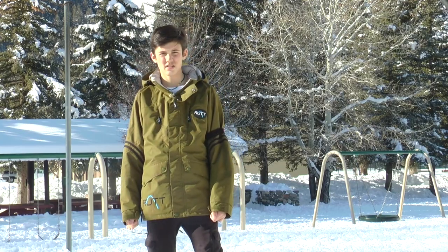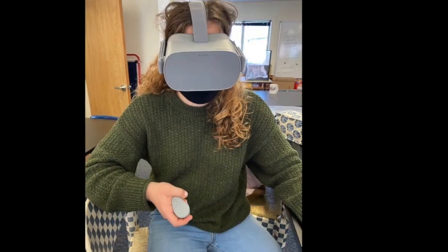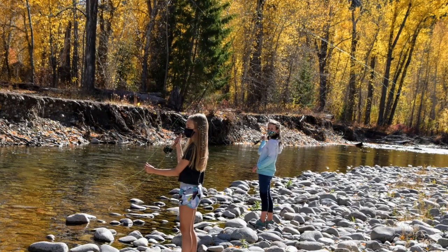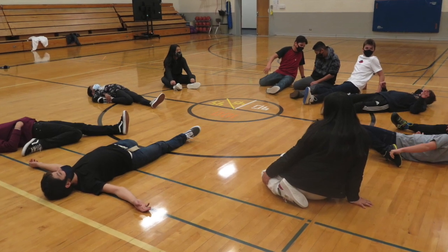Where should we start? How about our amazing electives? Great, let's talk about our special electives first. You get to choose electives every year. Electives are classes in which you have an interest — you get to choose. Here are some.